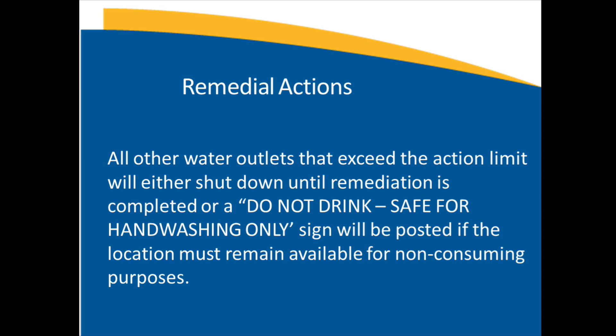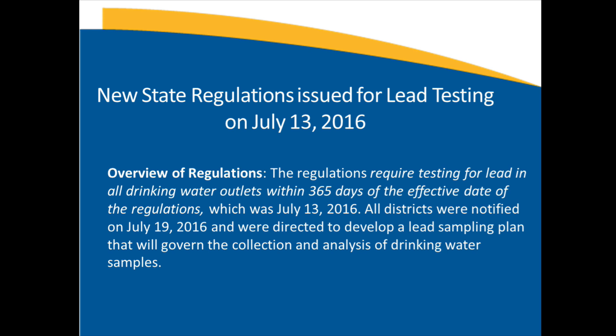Again, safety is the most important part. On July 19, 2016, we were notified that new regulations were being adopted, made effective on July 13, 2016. These regulations required that within 365 days, all water must be tested. All districts were notified and directed to develop a lead sampling plan and proceed with analysis of drinking water. Notably, we actually started this process more than a month before the regulations went into place, taking very proactive action by doing inquiries and finding out what the protocol should be.